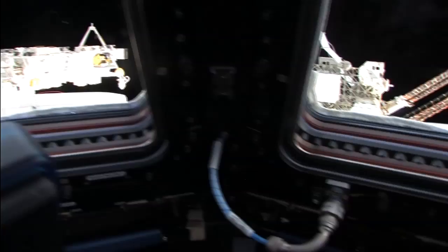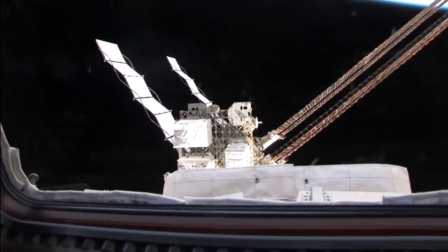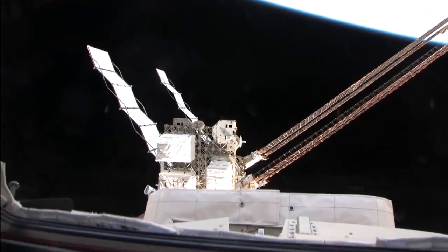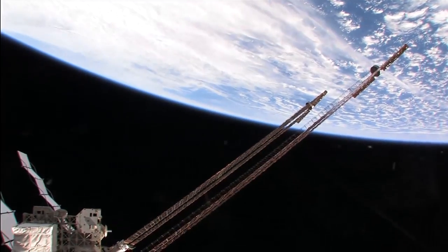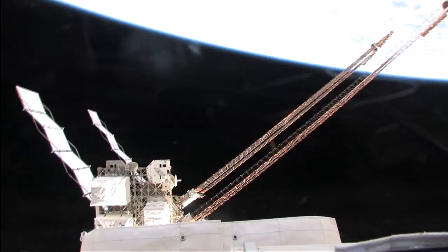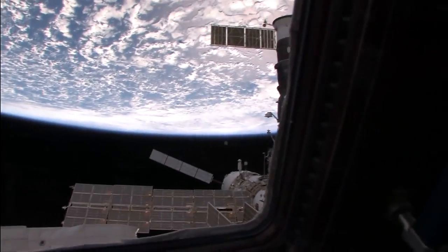Turning a little further, you can see part of the truss. That's one of the logistics carriers — ELC-1 has some spare parts for the space station. We added ELC-3, which is on the top side, during this mission. You can see the beautiful solar panels — 240 feet from tip to tip, extending out one side. Coming further around, we're back to the Russian side. So there's a panoramic view from the cupola. Absolutely beautiful.